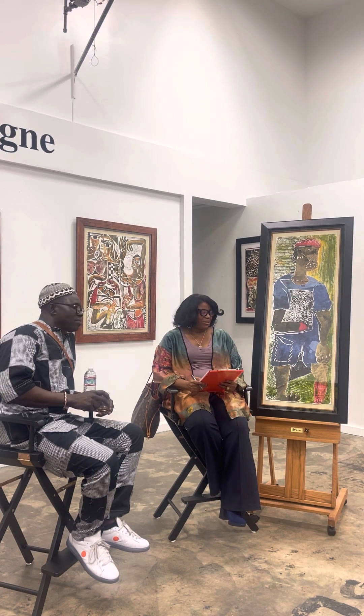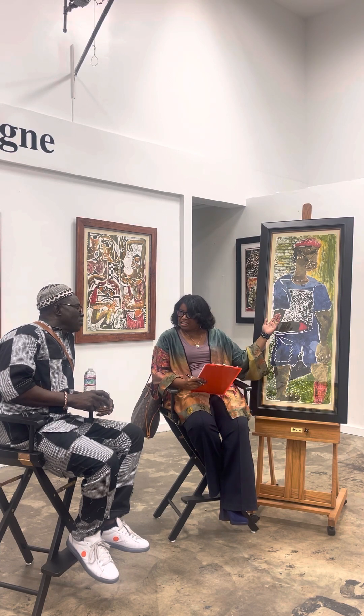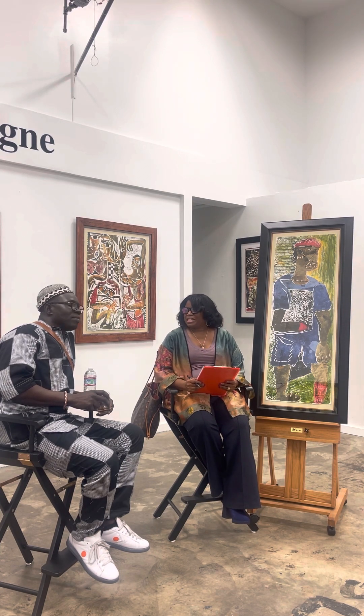Good evening, everyone, and thank you for attending our talk tonight at Aziz Gallery. Tonight we're going to focus on one print out of Aziz's extensive collection of glass paintings and intaglio prints. The title of this one: Belgian Chocolate. This is the inaugural talk for a 30-year retrospective of Aziz's work here in the United States. Welcome, and thank you so much for taking the time.